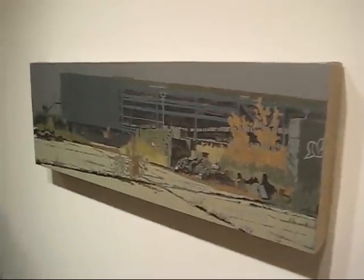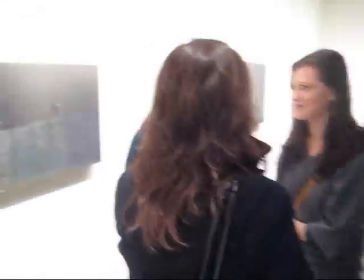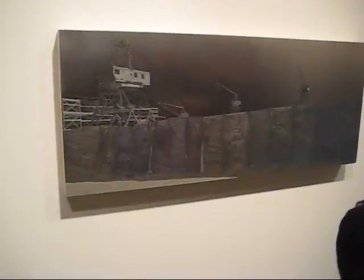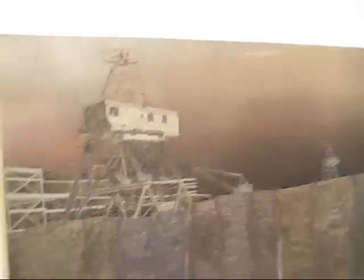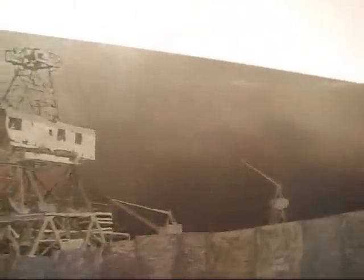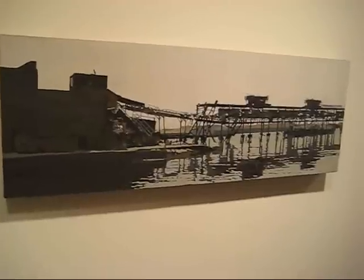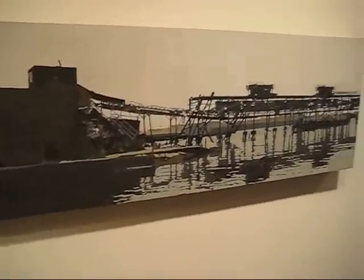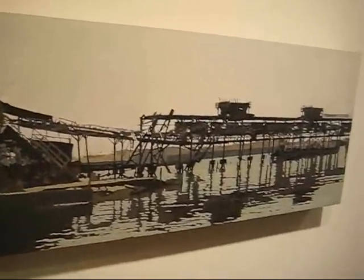This is actually the construction site of the new Ikea — he's been working on that down there for about the last year and a half. This is the Ikea site — it's actually oil on stainless steel. Kind of a gun metal sky here. It's called the Red Hook Revere Sugar Refinery, and he's driven by this on his bicycle dozens of times.